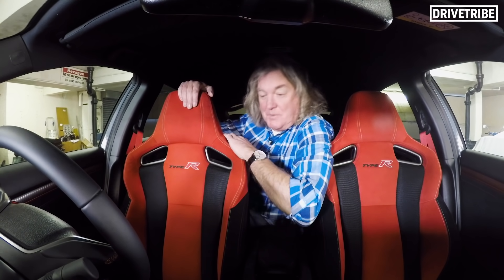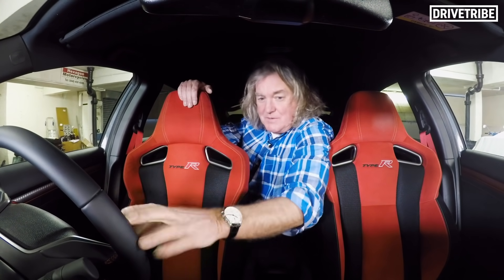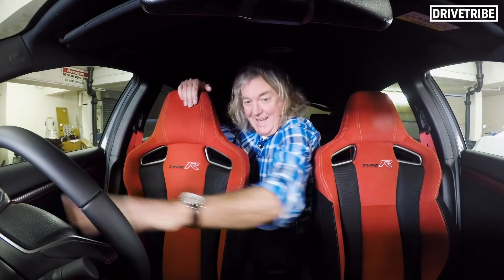Well, it's excellent to be honest — it has red accents for sportiness and all the controls fall easily to hand.